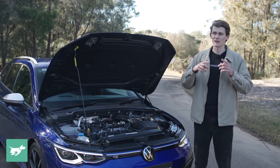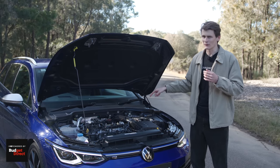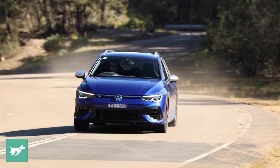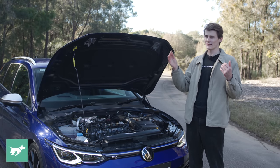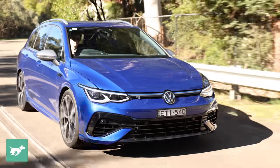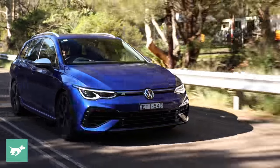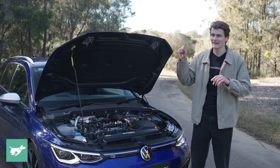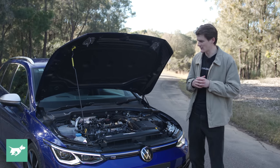It is a familiar EA888 2-litre turbocharged petrol engine. It does develop 235 kilowatts, just like the hatch, though it develops it slightly differently. Unlike the hatch, which develops its peak power from 5,600 RPM to 6,500 RPM, this vehicle fitted with a petrol particulate filter actually has that power peak spread across a broader rev range. It kicks in at 5,200 RPM and goes all the way up to 6,600 RPM — 1,400 RPMs worth of peak power. You also get an extra 20 newton meters from this engine, and we understand the hatch will be getting this European tune in the future here in Australia, though exact timing isn't confirmed.